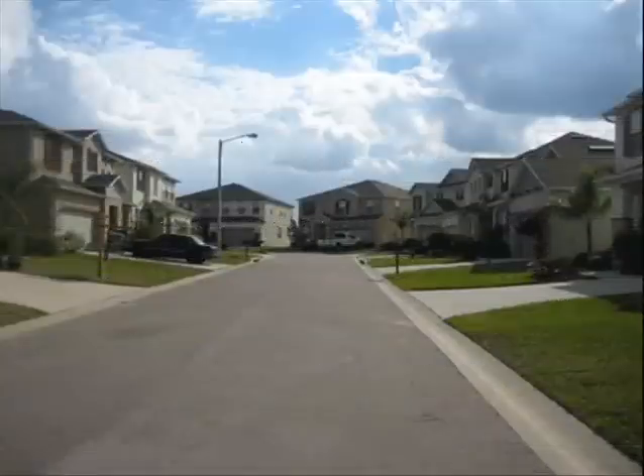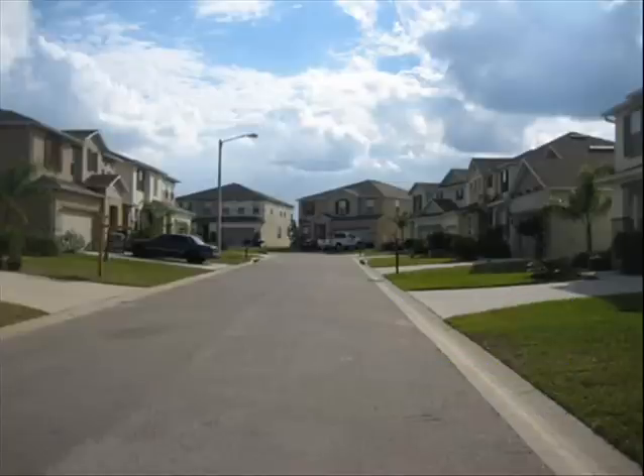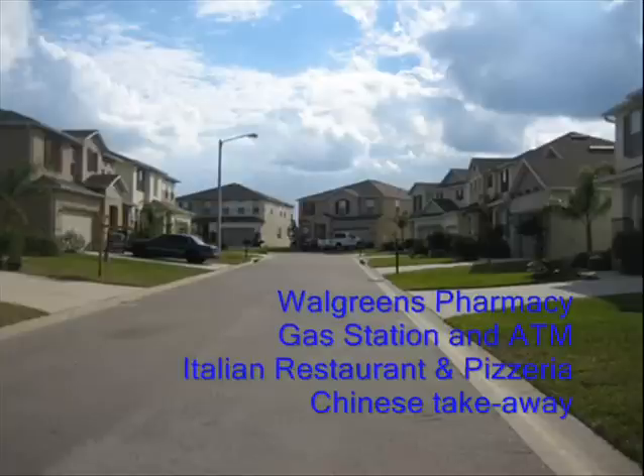Nearby you'll find Champions Gate Championship Golf, along with a public supermarket, a French restaurant, McDonald's, Subway, Walgreens Pharmacy, gas station and ATM, Italian restaurant and pizzeria, and a Chinese takeaway, all just a 3-minute drive.